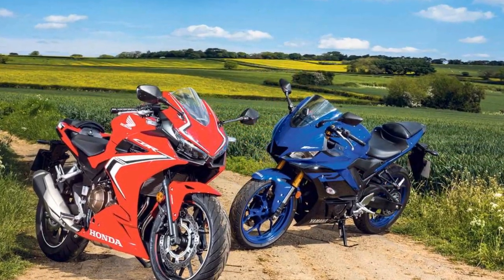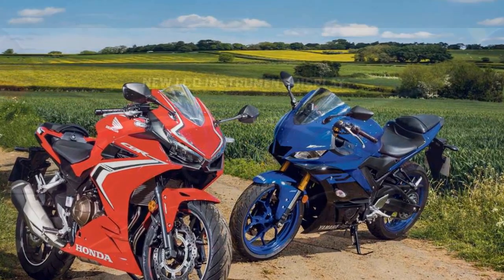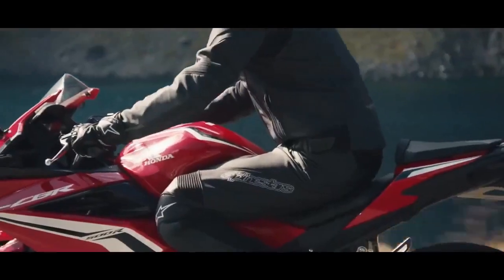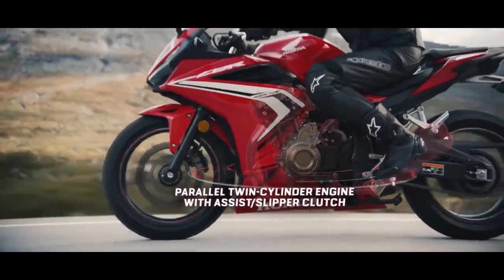With a top speed of around 112 miles per hour, the CBR 500R offers an exciting ride that is equally comfortable for city commuting and longer highway cruises.